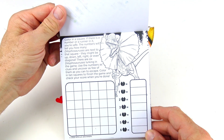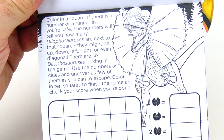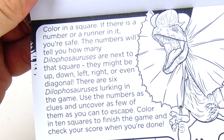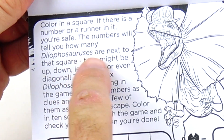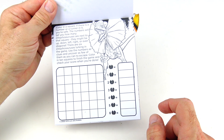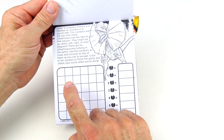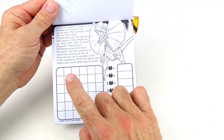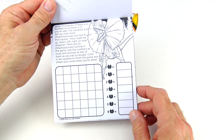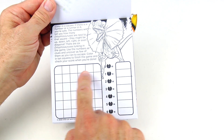On this page, we need to color in a square. If there is a number or a runner in it, you're safe. The numbers will tell you how many dilophosaurus are next to that square — they may be up, down, left, right, or even diagonal. There are six dilophosaurus lurking in the game. Use the numbers as clues and uncover as few of them as you can to escape. Color in 10 squares to finish the game and check your score when you're done.